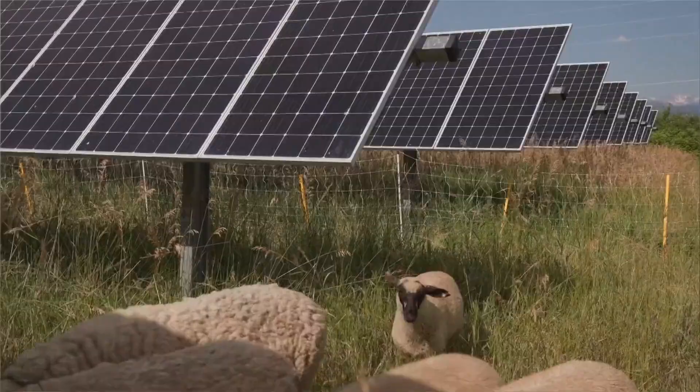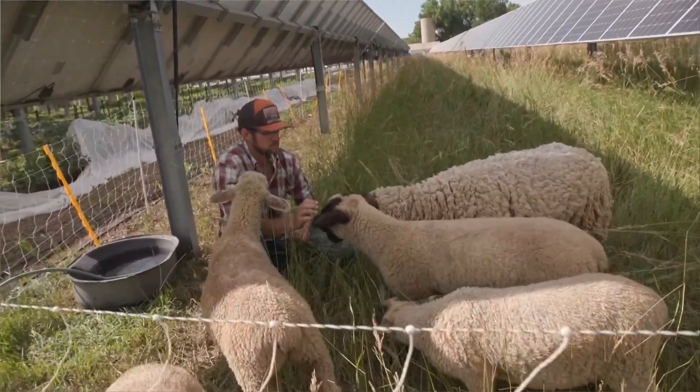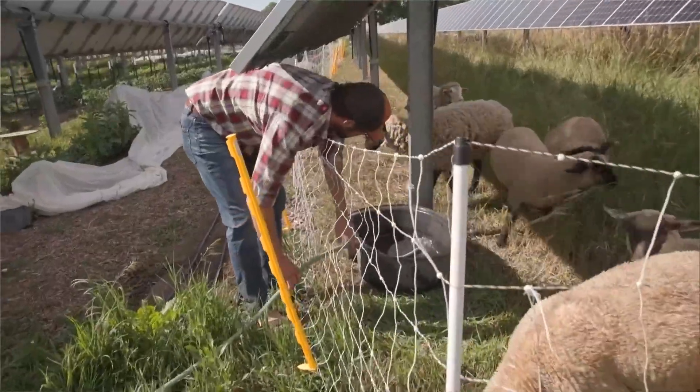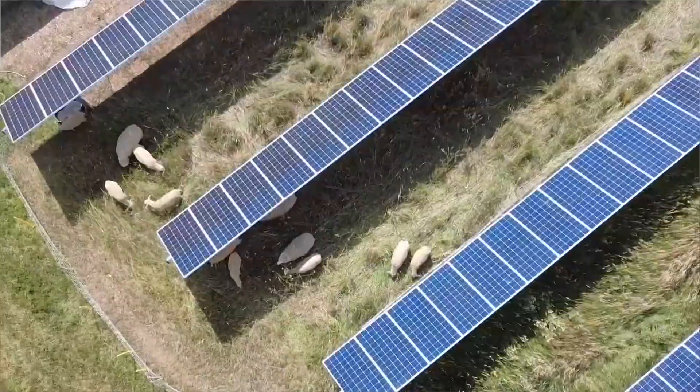Sheep love the shade too. A lot of animals benefit from having a little bit more shade because then they have less heat stress and less need for water. Most agrivoltaics operations in America right now are for sheep grazing.